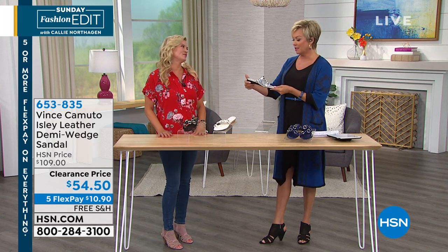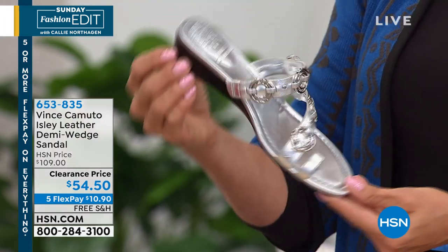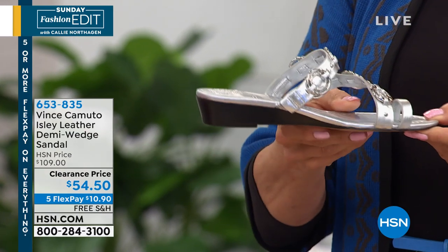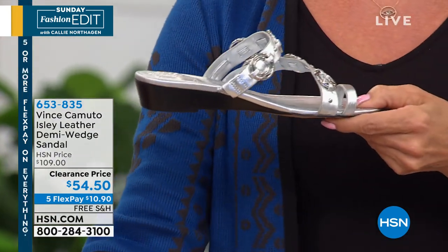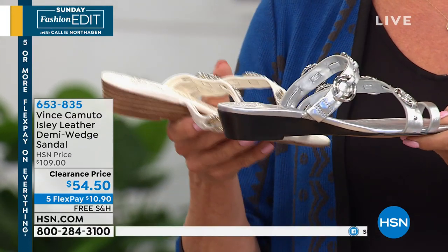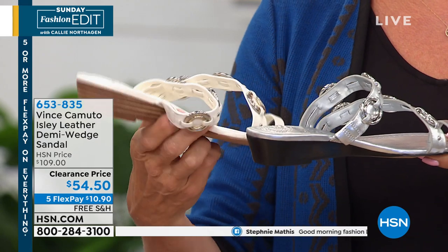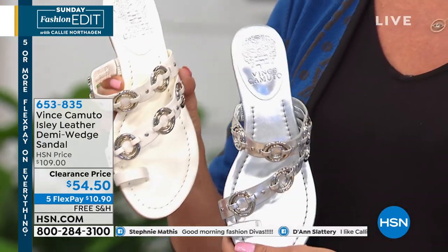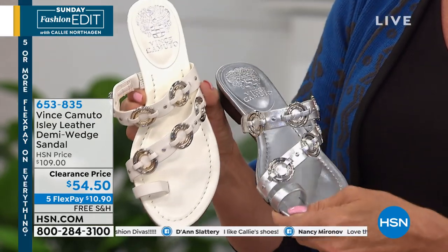This is a gorgeous style. I always want to talk about the stacked heel — on the one you have in your hand it's a dark stacked heel, and here on the black it's dark too. On the navy and the warm white it's a slightly lighter stacked heel. It's an inch and a half, a great little heel height that gives you lift. Love the ornamentation — gold with silver in the middle. On the white, it's two-tone gold with silver.